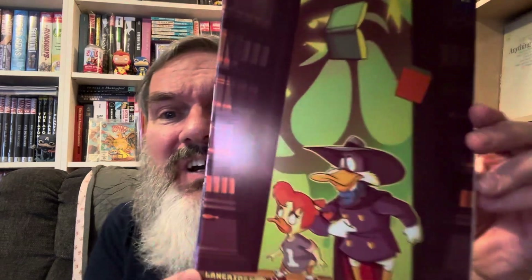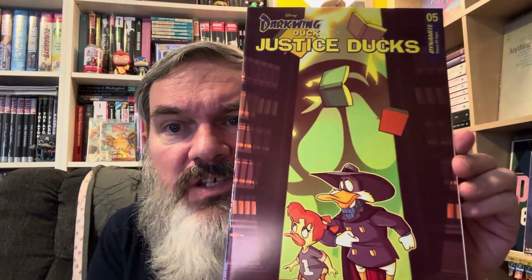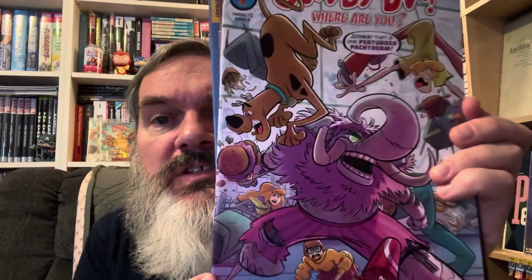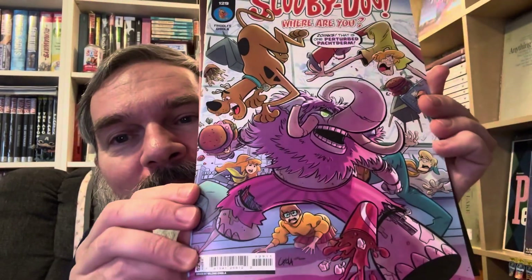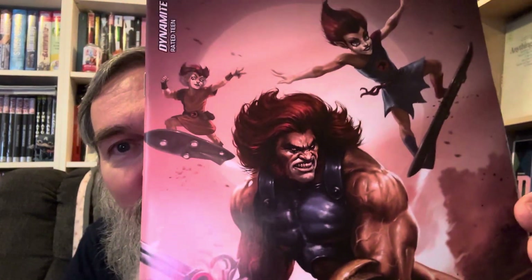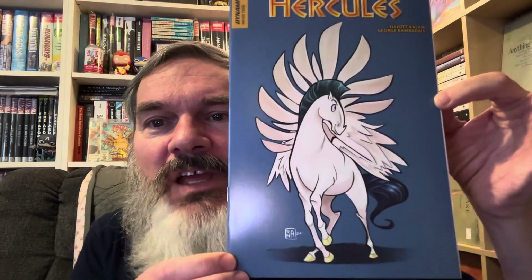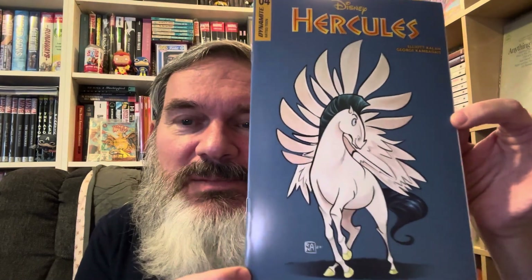I bought these without seeing the covers, and the result is they're not very good covers — this is why I'm getting disappointed with the company I'm using. We have 'Justice Ducks' number five, a Scooby-Doo issue that says 'Zoinks — that is one perturbed pachyderm,' 'Thundercats' number seven which has an interesting Hulk-like image, and then a cover I was very disappointed in — it just looks silly. Normally I like poster-style covers but I wouldn't have bought this if I'd seen it.